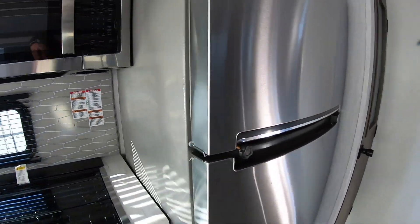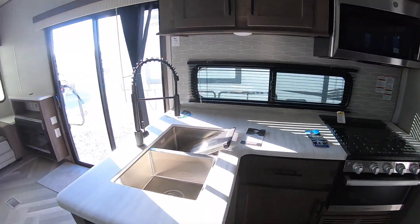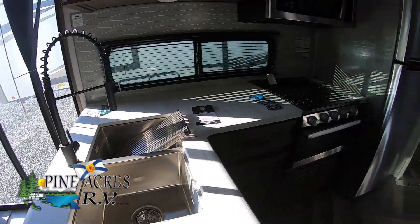And straight off, an excellent pantry. Nice Whirlpool refrigerator. Great counter space. No slide on this side of the unit.